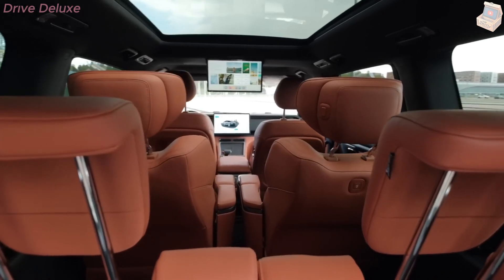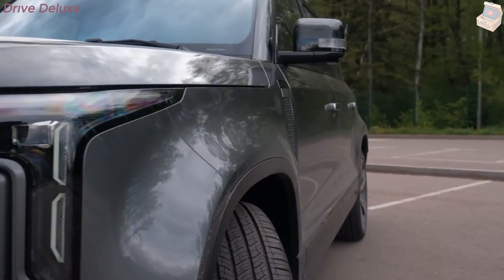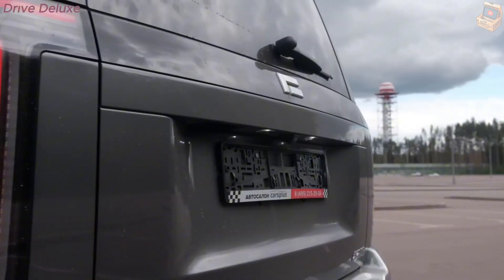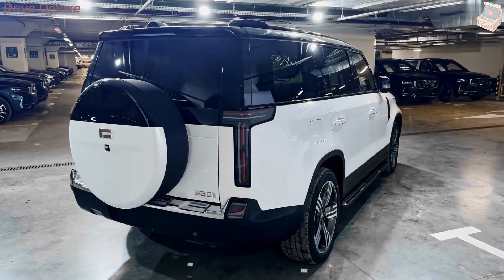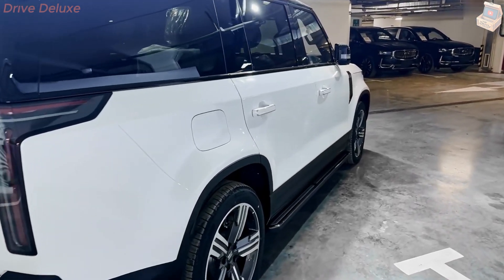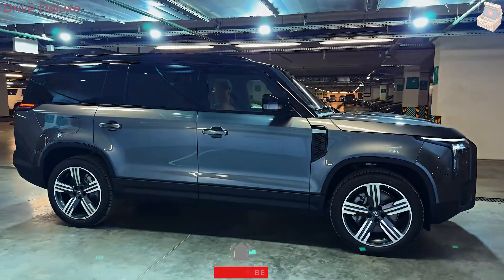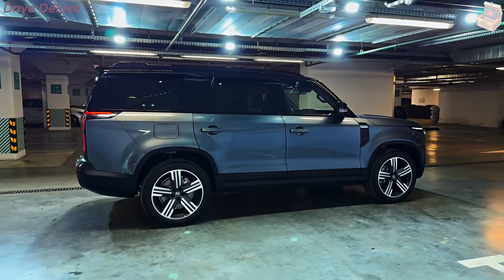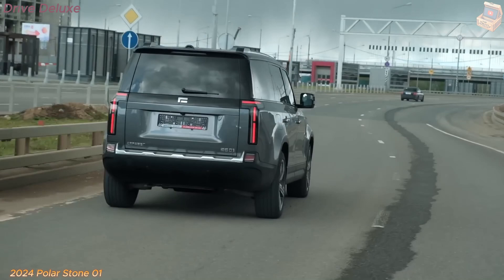The Polarstone 01 is equipped with Level 2 autonomous technology, meaning it can take over most driving tasks in certain conditions such as on highways. The system uses a combination of cameras, radar, and LiDAR to monitor the road and adjust speed, steering, and braking as needed. However, the driver must remain alert and ready to take control if necessary.